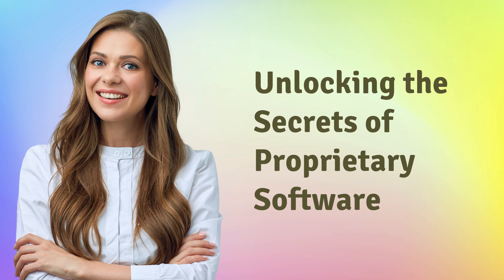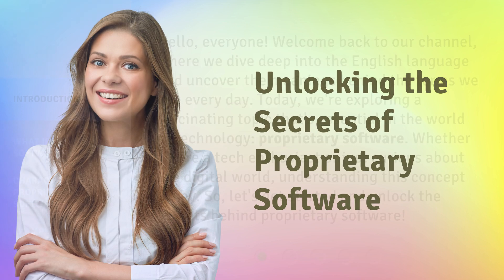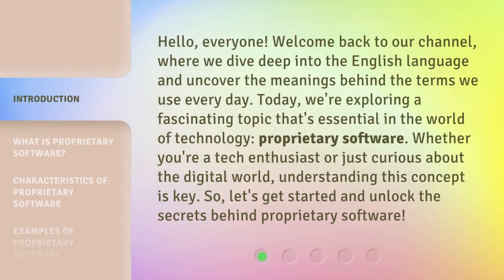Unlocking the Secrets of Proprietary Software. Hello, everyone. Welcome back to our channel, where we dive deep into the English language and uncover the meanings behind the terms we use every day. Today, we're exploring a fascinating topic that's essential in the world of technology: Proprietary Software. Whether you're a tech enthusiast or just curious about the digital world, understanding this concept is key. So, let's get started and unlock the secrets behind Proprietary Software.